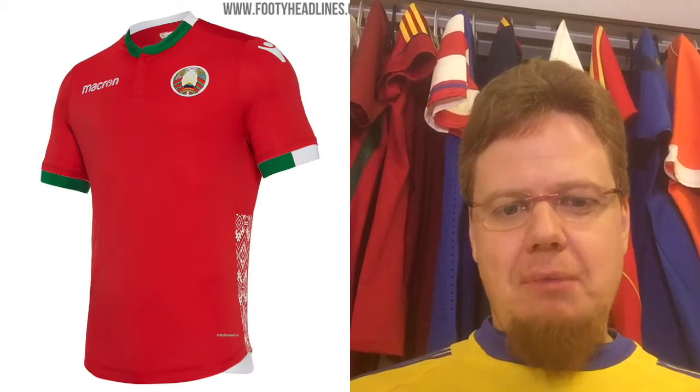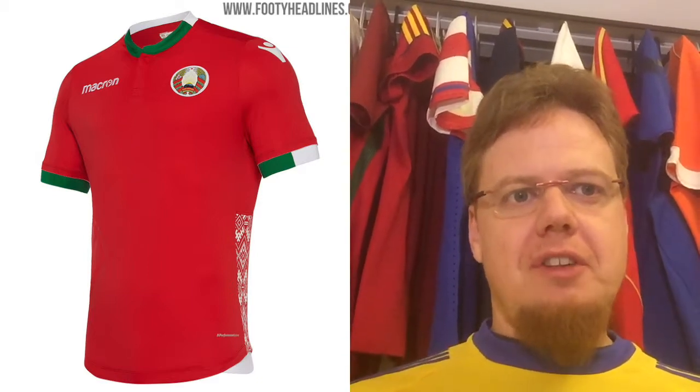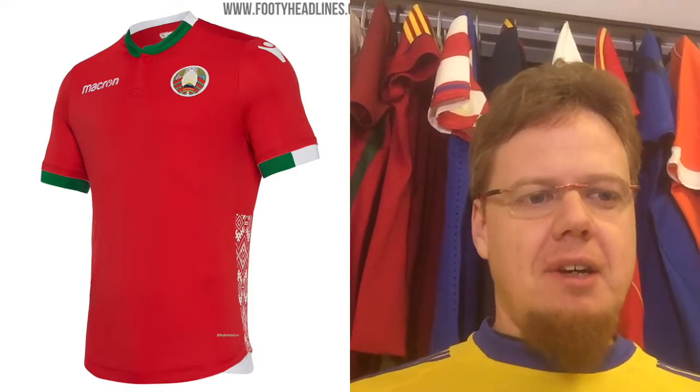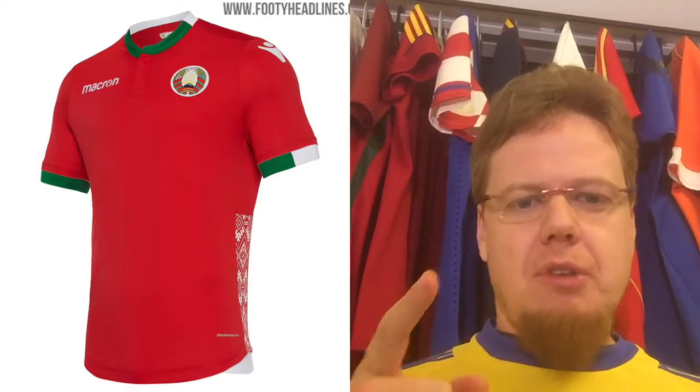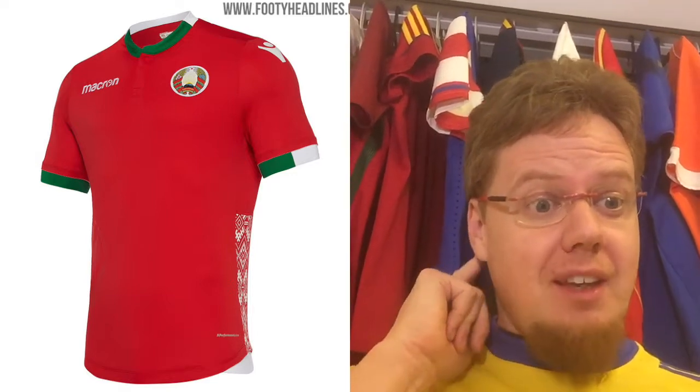I can't really say much more than that I love this one. I'm not the hugest fan of Belarus — I honestly don't know too much about it — but this jersey, especially the white one but the red one as well, those would be nice in my collection. On with Macron, similar style, slightly different application: Luxembourg, the home jersey.